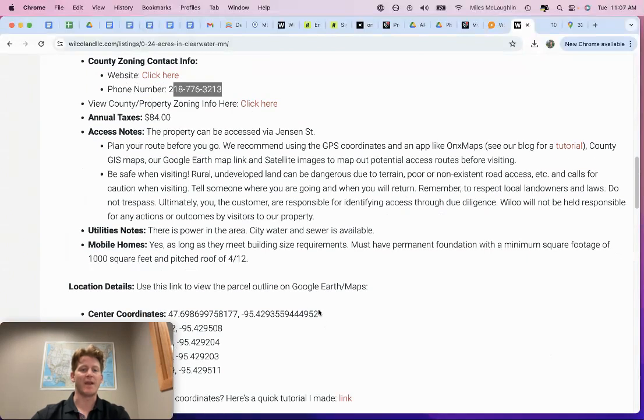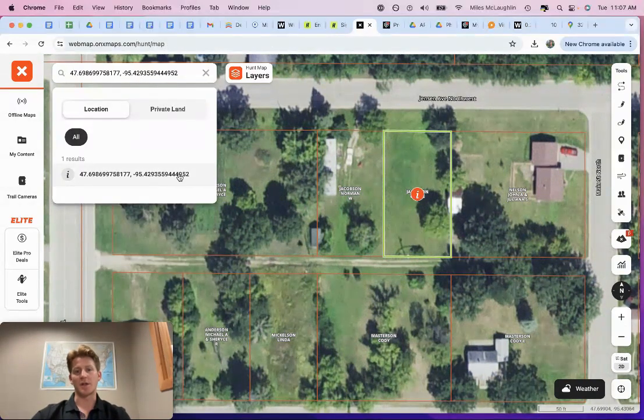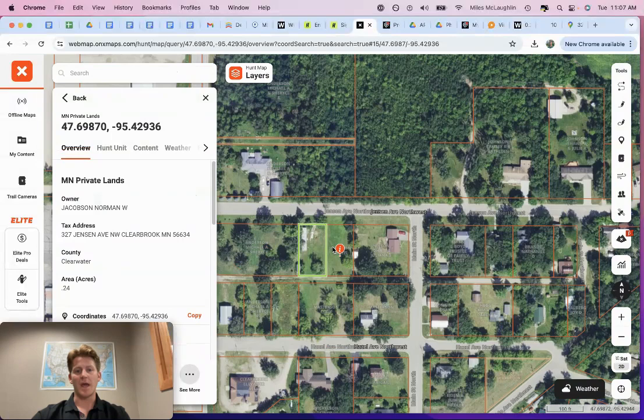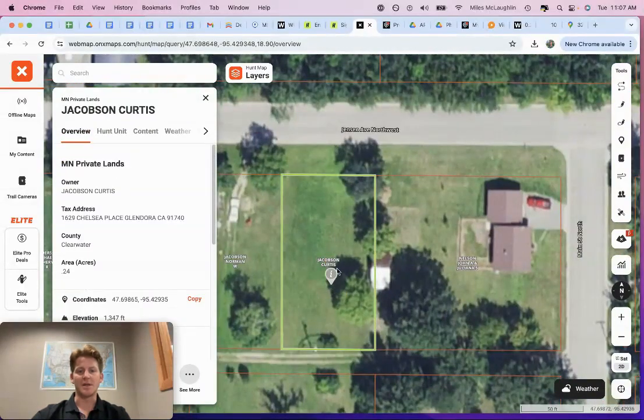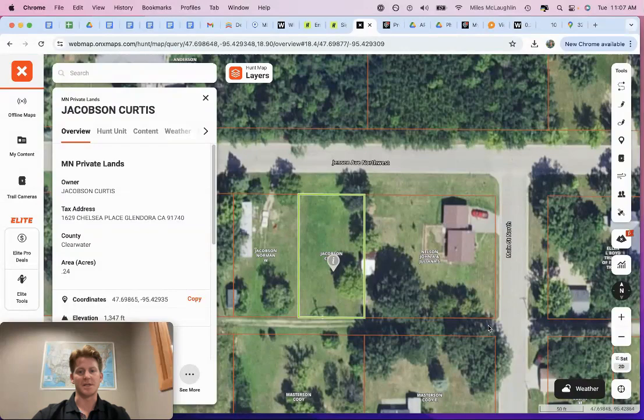I want to show you my favorite app for land viewings. You're just going to copy and paste the GPS coordinates. I use what's called OnX Maps — all you do is plug in the coordinates and it'll bring up the property. You can zoom in and see it's cleared, like we talked about, and see the property located right here. It looks like you can access this property via the alley in the back as well as Jensen Avenue Northwest. That's our size — a quarter acre property here in Clearbrook, Minnesota.